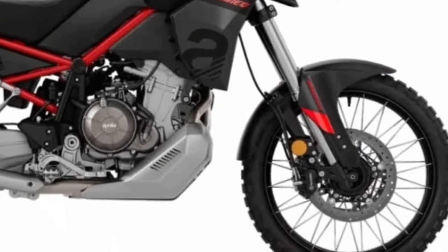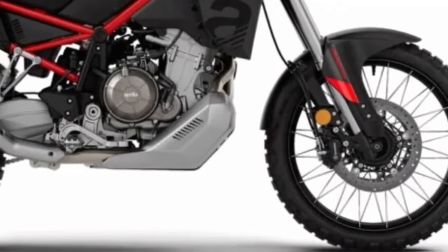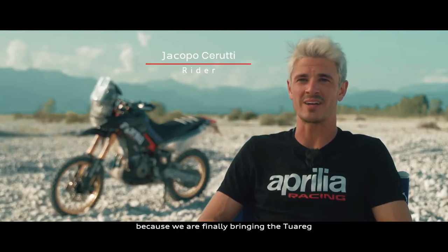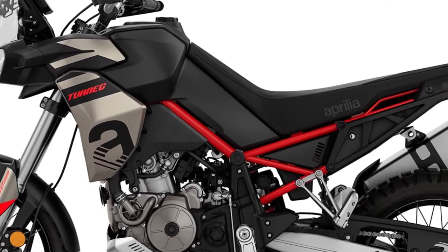Since its debut in 2021, the Aprilia Tuareg 660 has been one of the top players in the middleweight adventure bike segment. It goes fast, rides well, and promises exceptional off-road abilities. All of this is now being carried forward to 2024, as the Noali factory has taken the wraps off the updated Tuareg 660.